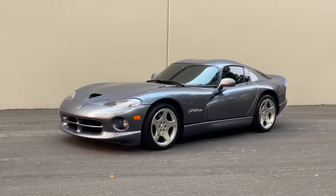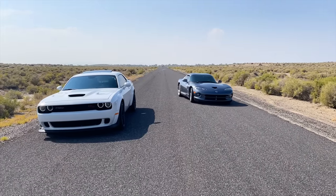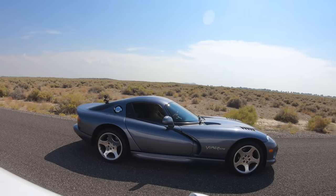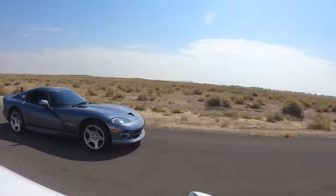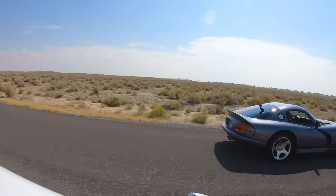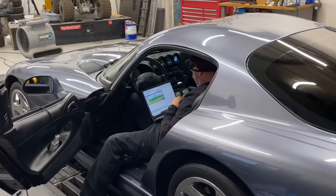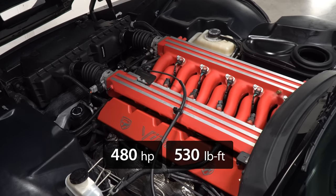The final race is against my 2000 Dodge Viper GTS. This bone stock Viper handily beat a 2021 Scat Pack Challenger with a 392 and an 8-speed auto from a dig. Although this Viper still doesn't have any aftermarket parts on it, it does have a custom tune which increases the output of its ginormous 8-liter V10 to about 480 horsepower and 530 pound-foot of torque.